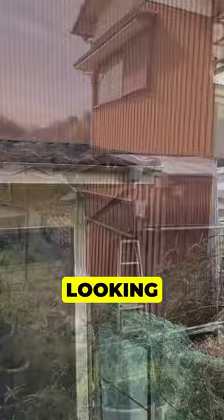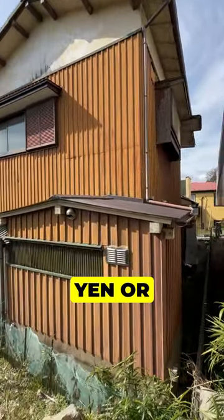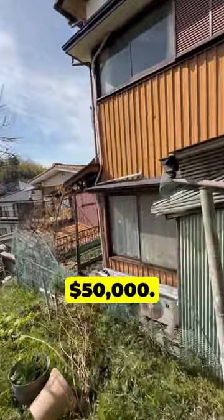It's difficult to tell without looking at the inside, but my guess is that it'll probably cost around 2 to 3 million yen or $13,000 to $20,000 of renovation to make it livable or rent-ready. So all in, you're looking at around $50,000.